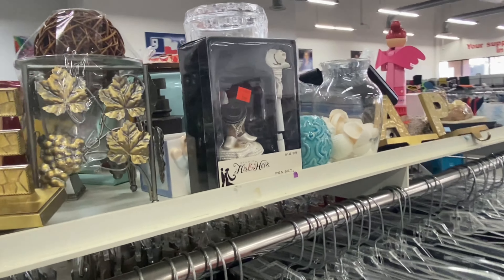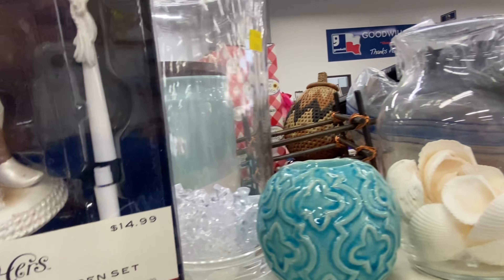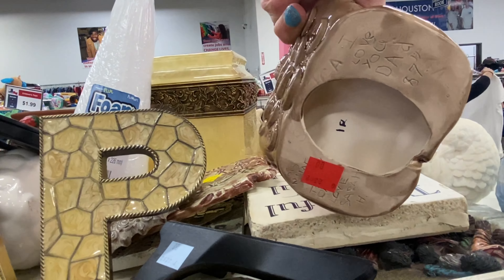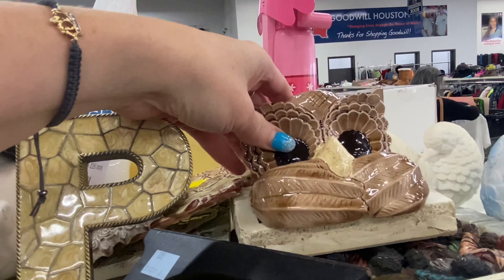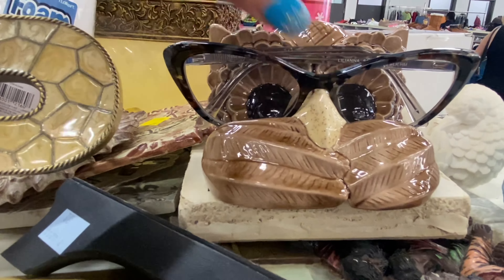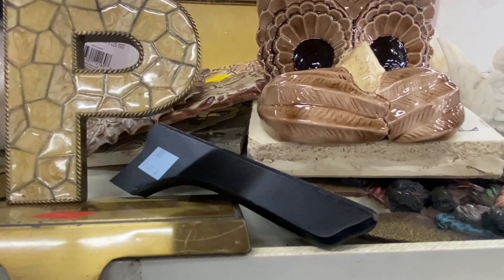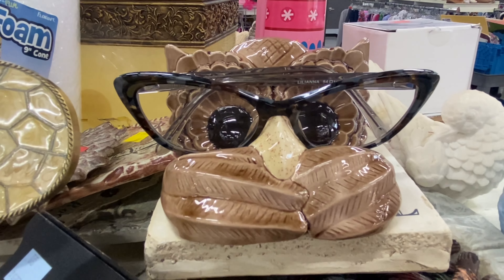They are jamming out today in the Goodwill, y'all — jamming out! Oh look, I see a little owl. I think this is for your glasses. It says 'I love you, Dad.' Isn't that cute? I think it's for your glasses. Let me see if I can put my glasses — I think that's what that's for. Isn't it for your glasses? Y'all, that's too darling.